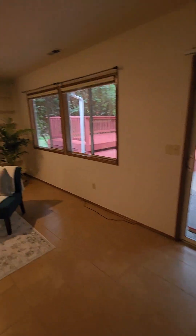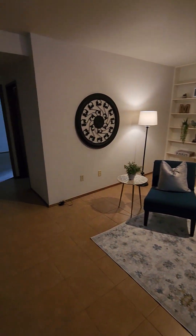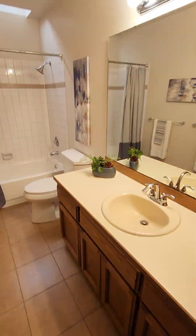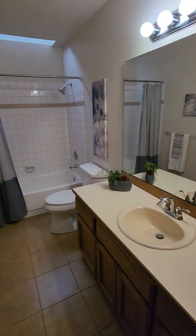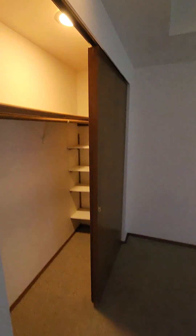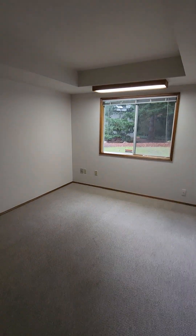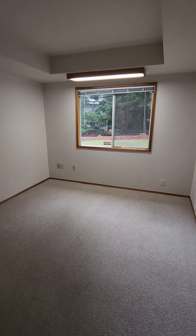Downstairs - let's see what we have over here. Closet, we'll start this way I guess. Full bath. And a downstairs bedroom - there is a light in the closet. What the heck? Keep up!